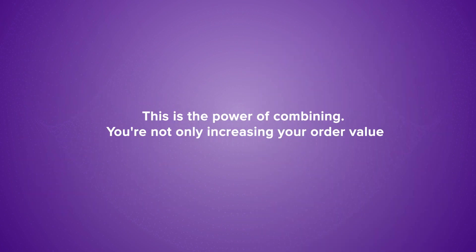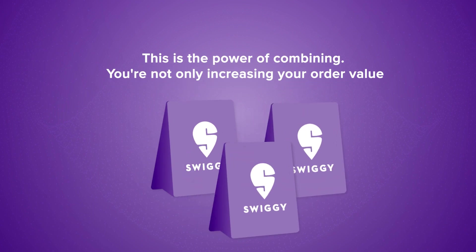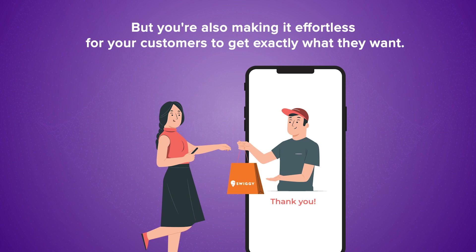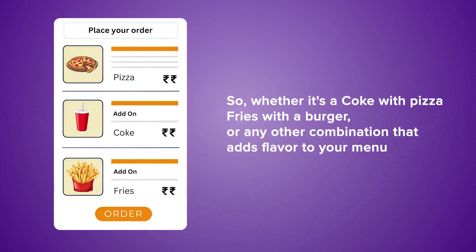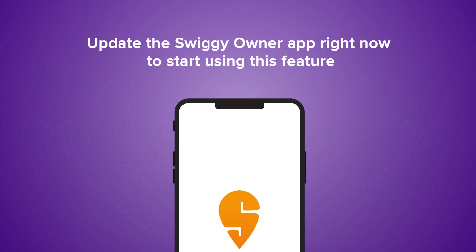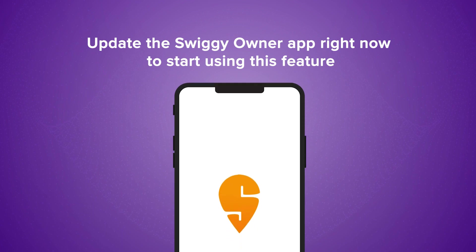That's it. This is the power of combining. You're not only increasing your order value, but you're also making it effortless for your customers to get exactly what they want. Whether it's a Coke with pizza, fries with a burger, or any other combination that adds flavor to your menu, the add-ons feature is here to make your customers happier and increase your order value. Update the Swiggy Owner app right now to start using this feature.